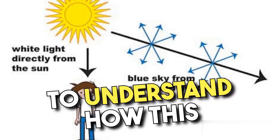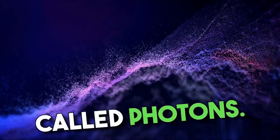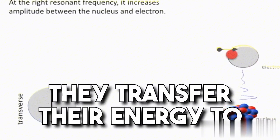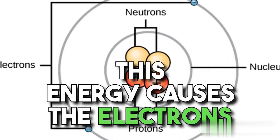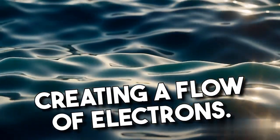To understand how this process works, imagine the sunlight as a stream of tiny particles called photons. When these photons hit the solar panel, they transfer their energy to the electrons in the PV cells. This energy causes the electrons to be knocked loose from their atoms, creating a flow of electrons.